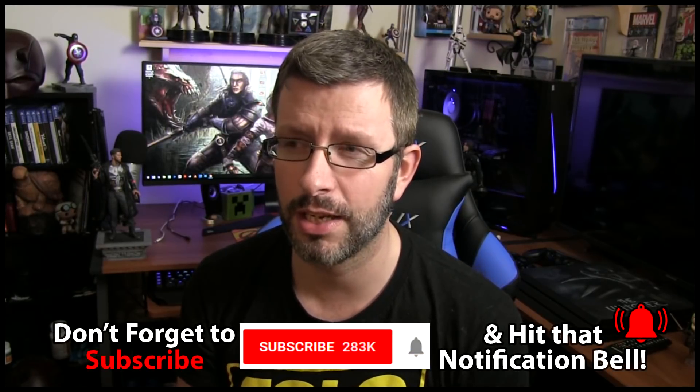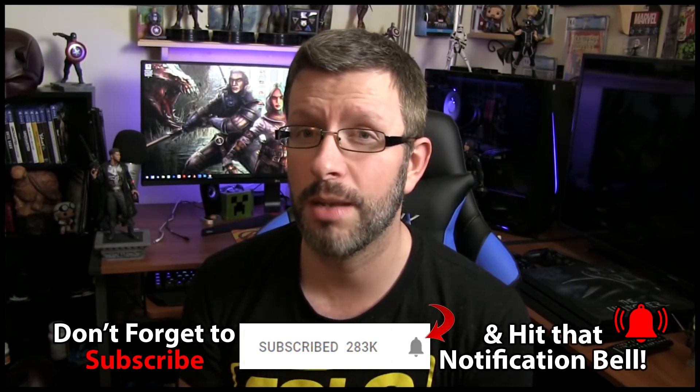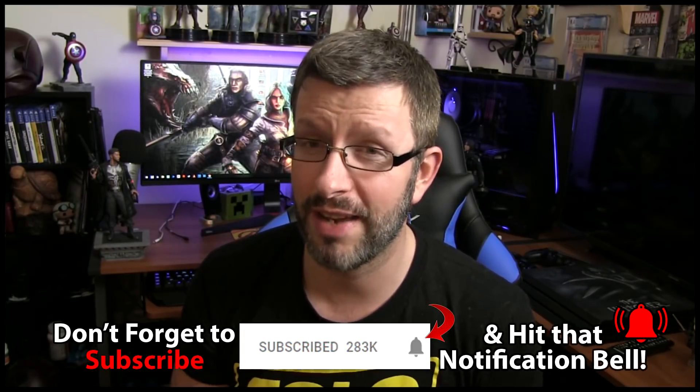Naturally with Avengers Endgame, they gave us a trailer that gives us a quick glimpse of him, but we don't really get to see what he looks like. Some brand new images, although they're low quality, have now hit the net.